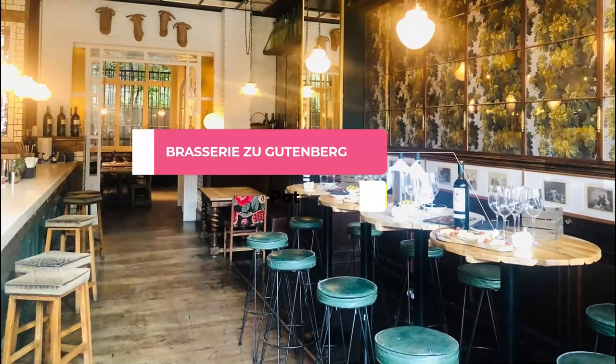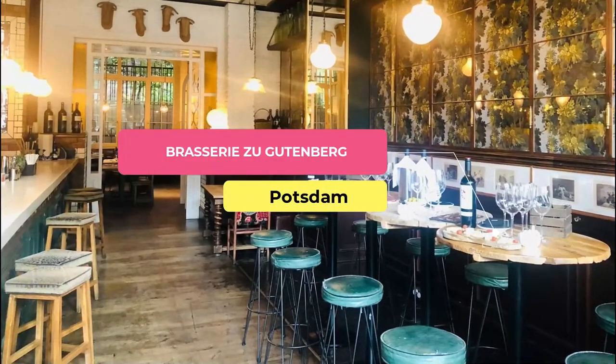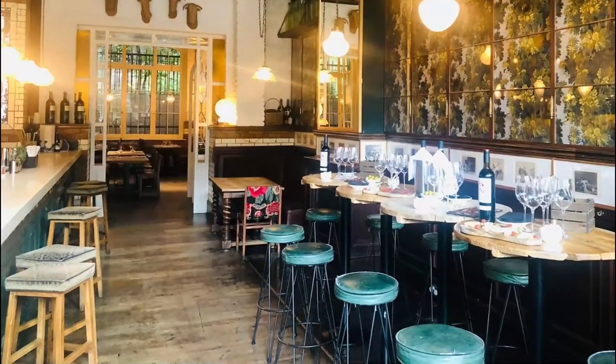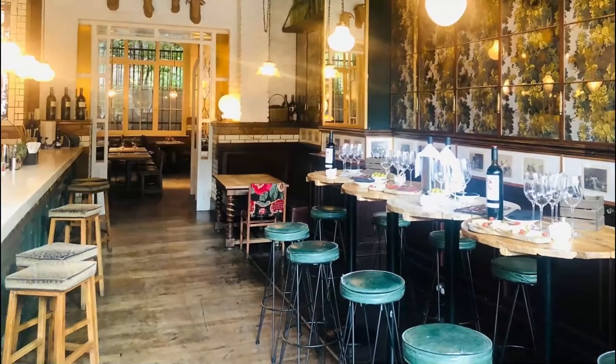Number nine: Brasseries Gutenberg. We had lunch here; it was cold outside. The waiter was not interested in giving us a table for three, although on each table there was a reservation sign.